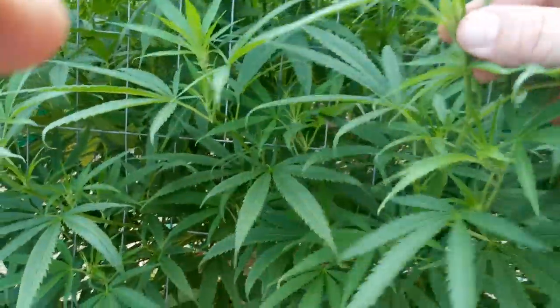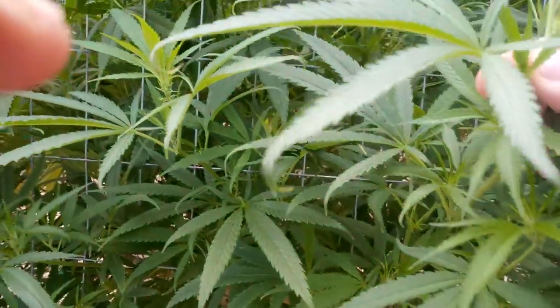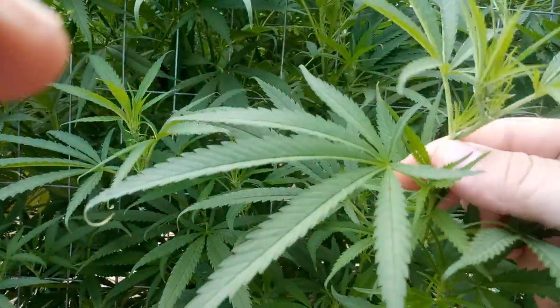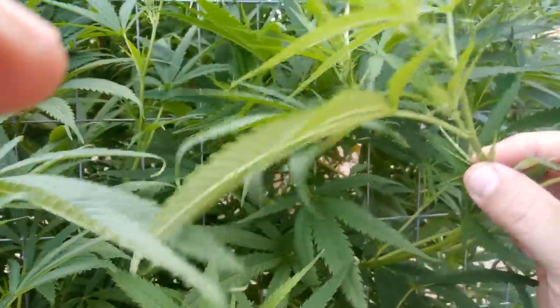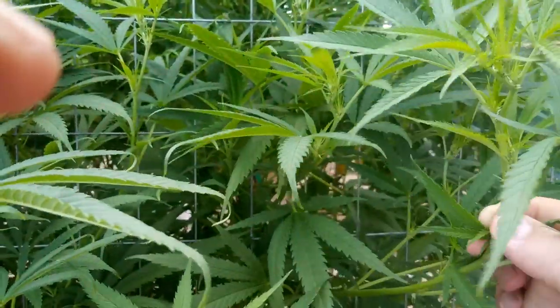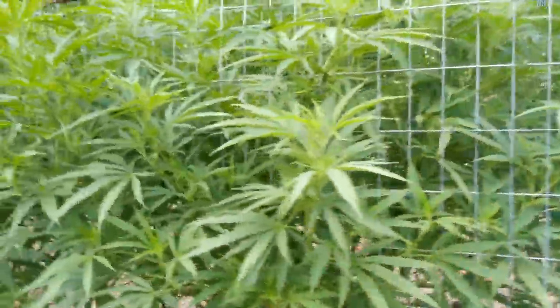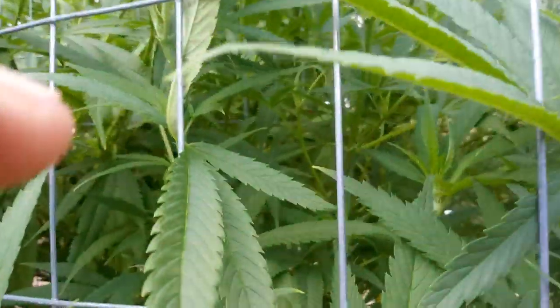So yeah, this one right next to it — it's just starting. I don't know what do you guys think? I guess when we harvest we can just count back eight or nine weeks and we'll know exactly.